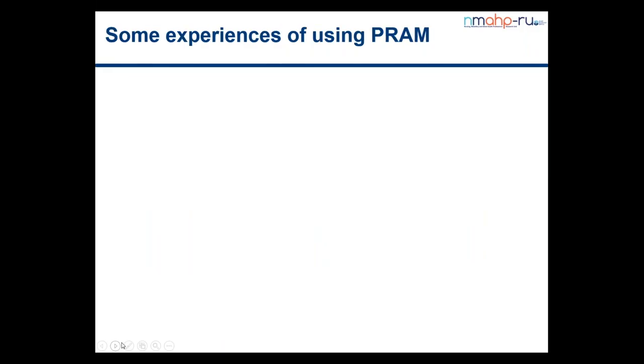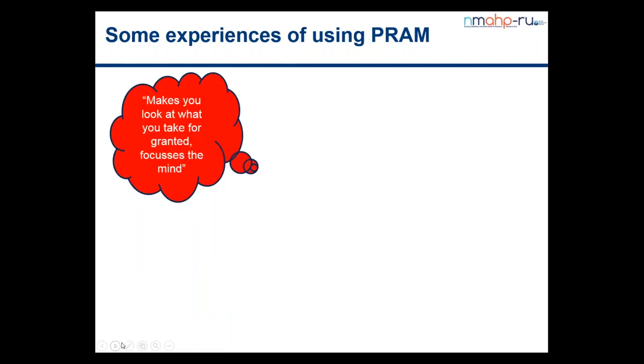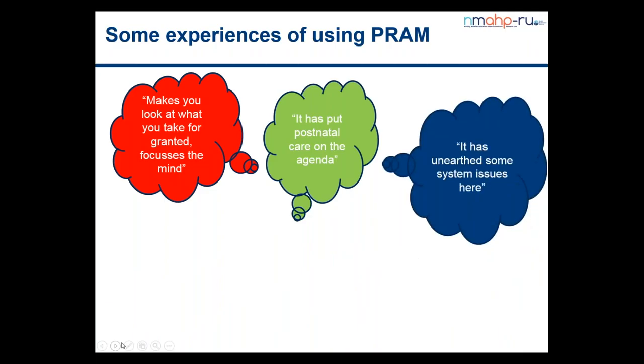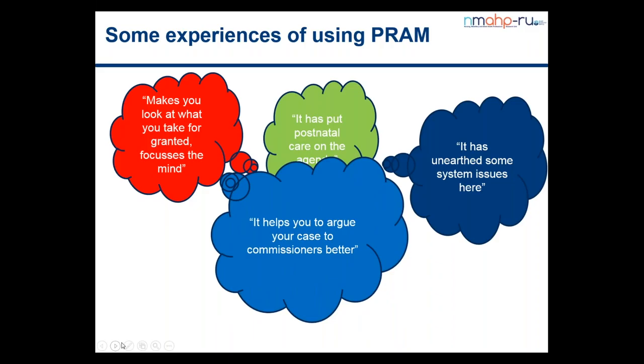We have used PRAM in a couple of sites so far, and these are the sorts of things people have said about the experience of using PRAM. It makes you look in detail at what you possibly have taken for granted — it focuses the mind and puts postnatal care on the agenda. Looking at your current service in close detail does help you to unearth some things that maybe aren't working in the way you think they are, and quite importantly, people have said that it helps to argue the case for the importance of postnatal care and your services better.